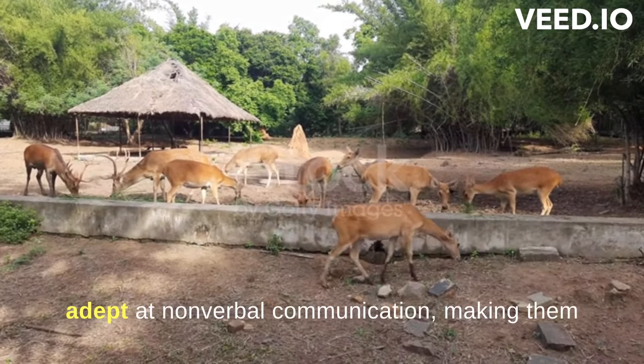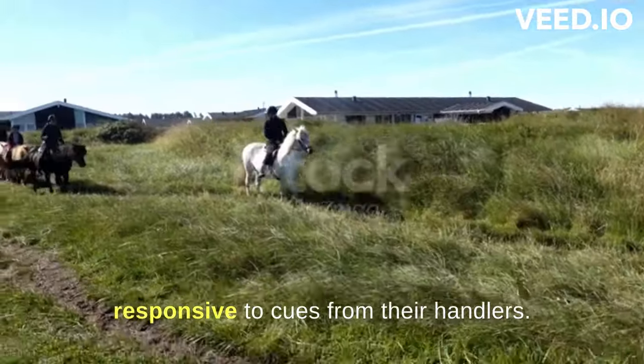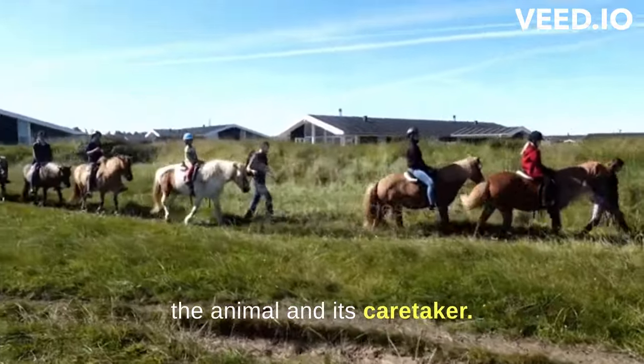Mules are adept at non-verbal communication, making them responsive to cues from their handlers. This, coupled with their intelligence, allows for effective training and a strong bond between the animal and its caretaker.